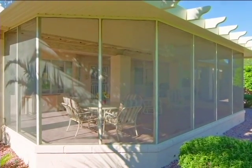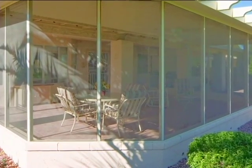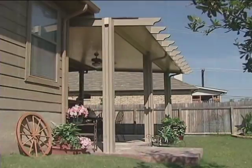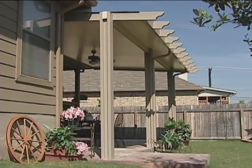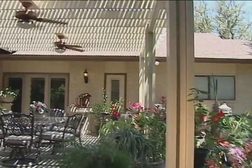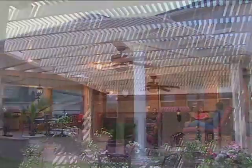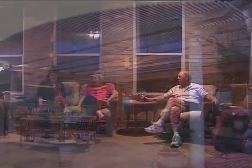Our screen rooms allow your family and friends to comfortably enjoy the fresh air and gentle breezes without the worry of bad weather or pesky insects. Our beautiful shade covers are available in an array of colors and designs and can be built freestanding or attached to your home. Our dramatic lattice shade covers provide dappled shade with ever-changing patterns of sunlight. Imagine relaxing veranda style under your new lattice shade cover while you and your friends enjoy dinner and conversation.